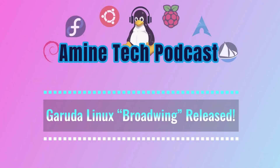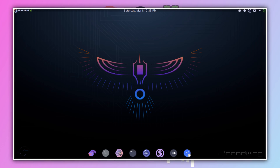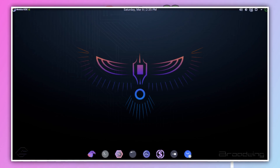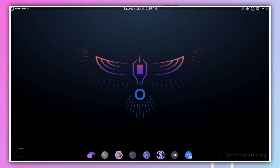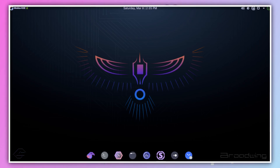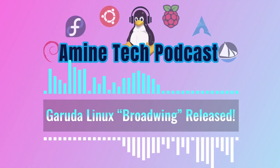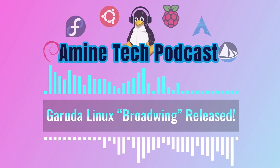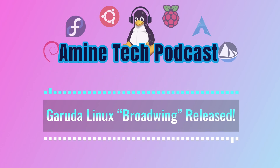On top of that, there's a brand new community-chosen wallpaper called Broadwing, which won the Garuda 2025 wallpaper contest. It's seriously impressive — sleek and modern, featuring a stylized bird design that evokes a sense of freedom and power, really embodying the Garuda spirit. You can download it and check it out yourself; we'll include a link in the show notes.